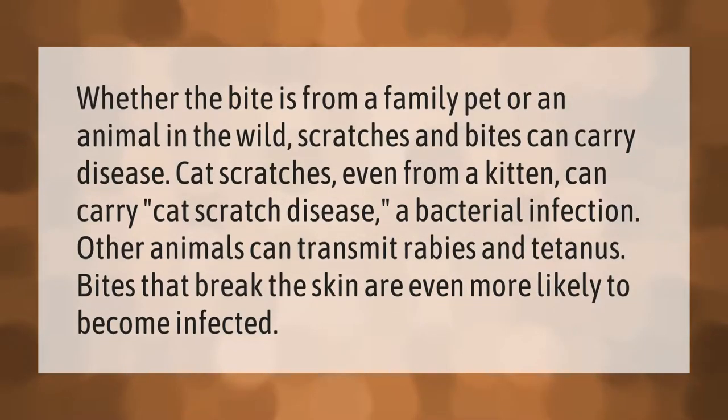Whether the bite is from a family pet or an animal in the wild, scratches and bites can carry disease. Cat scratches, even from a kitten, can carry cat scratch disease, a bacterial infection. Other animals can transmit rabies and tetanus. Bites that break the skin are even more likely to become infected.